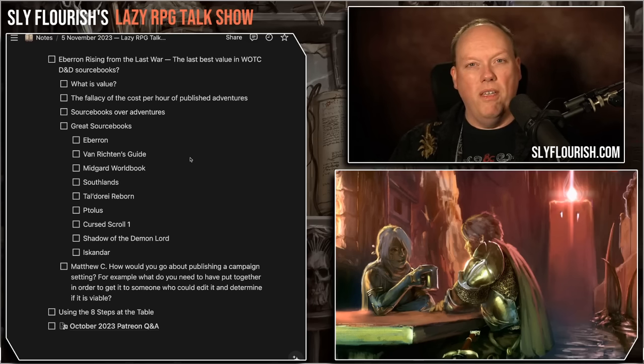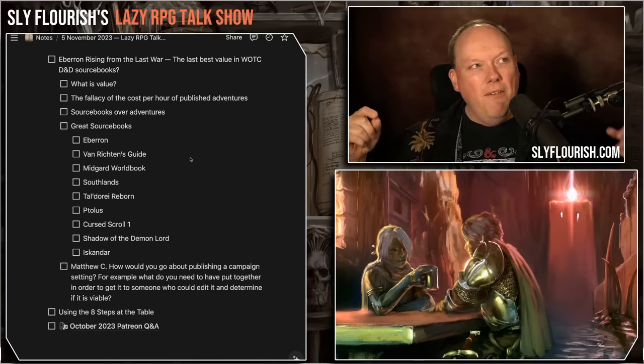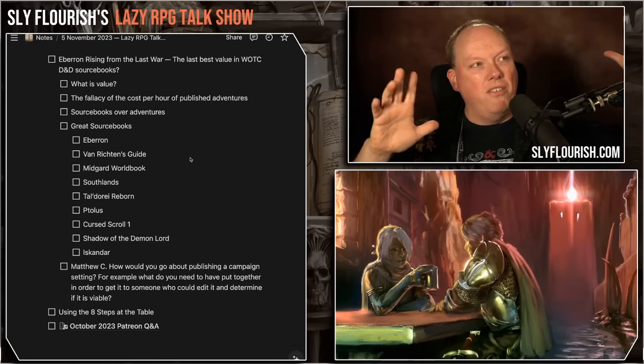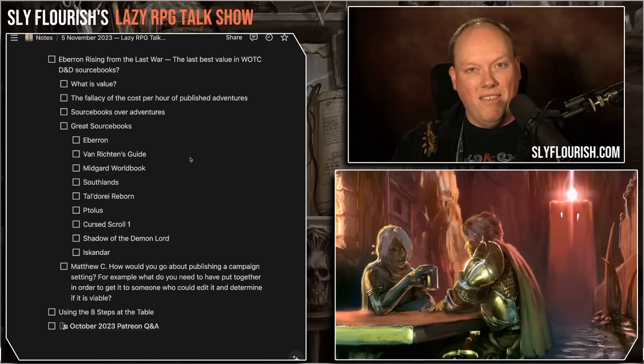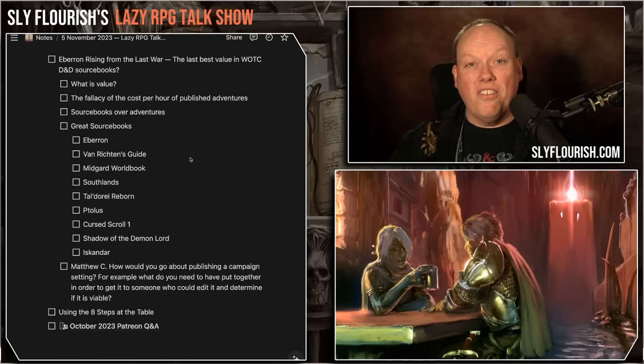This is why I stopped playtesting adventures unless they're my own — why am I doing work for the publisher during the valuable time of all my friends at the table? Imagine the hourly wages of everyone sitting there compared to the price of the adventure. That is way more valuable. You really want to bring them the best kind of material you can to run a fun adventure. So the idea of getting 39 cents an hour of value out of a published adventure — I think that's the wrong way to think about it.